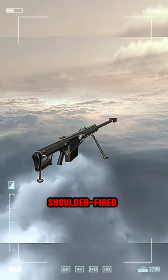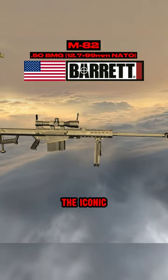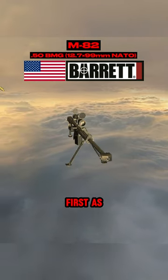When we think of the most effective shoulder-fired 50 caliber rifle ever designed, there is only one that comes to mind. Featured in more movies and video games than any of us can remember, it is the iconic Barrett M82, chambered in 50 BMG. It is not just the most iconic 50 cal semi-auto rifle, but the first as well.